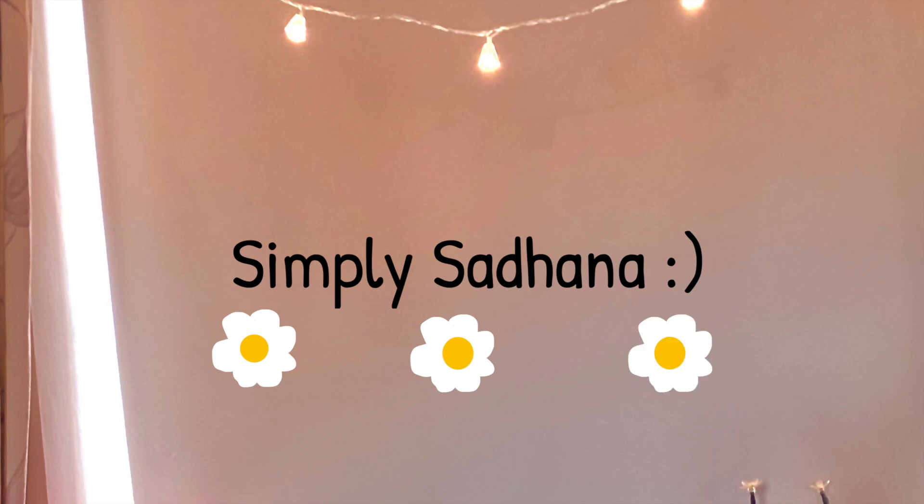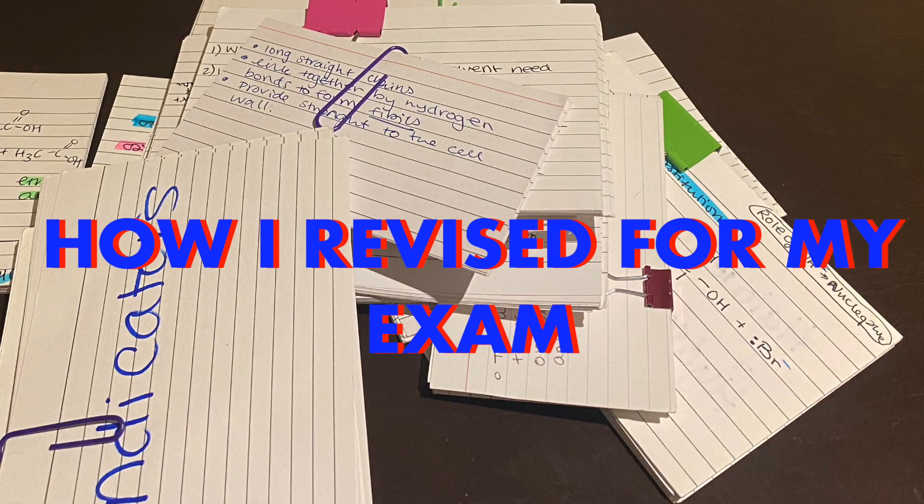Hello everyone, welcome back to my channel. If you're new here, hi, my name is Sardana, nice of you to drop by. This video is about how I revised my A-level chemistry exam in just under two months to go from what was essentially a B to an A-star, and today I'm going to explain how I managed to do that.